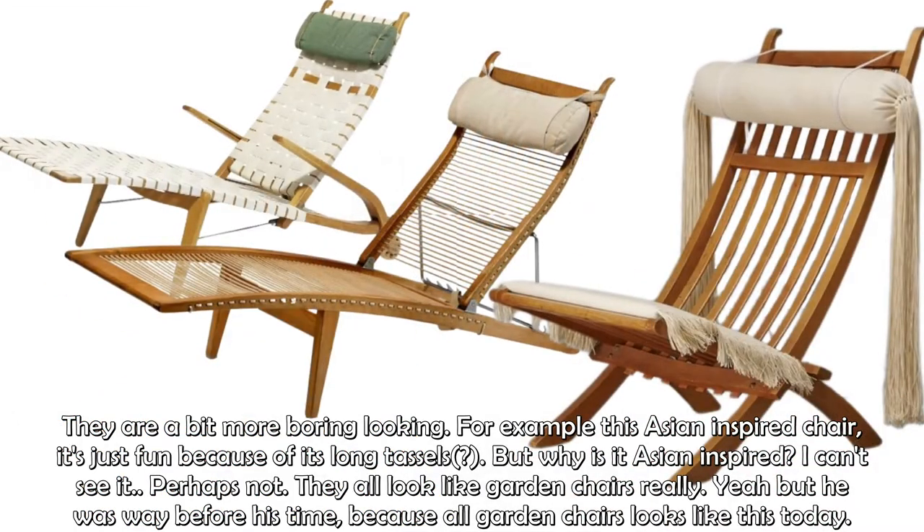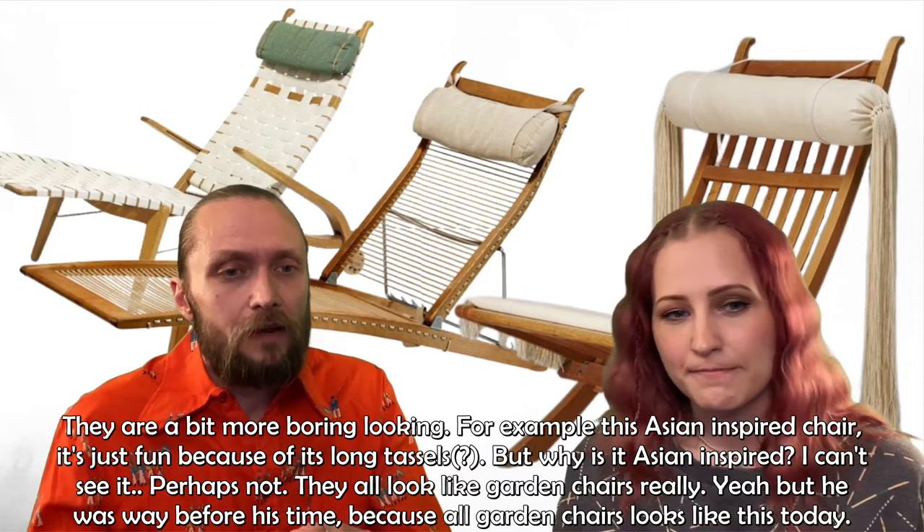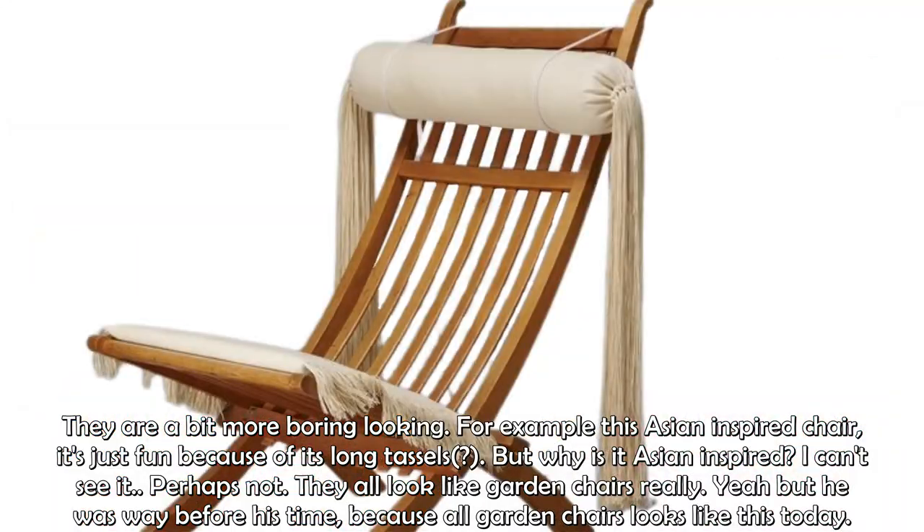They are a bit more boring-looking chairs. For example, the Asian-inspired chair is really only distinctive because of the long tassels on the cushion — though it's hard to actually see the Asian inspiration. But otherwise it looks like garden chairs do today.